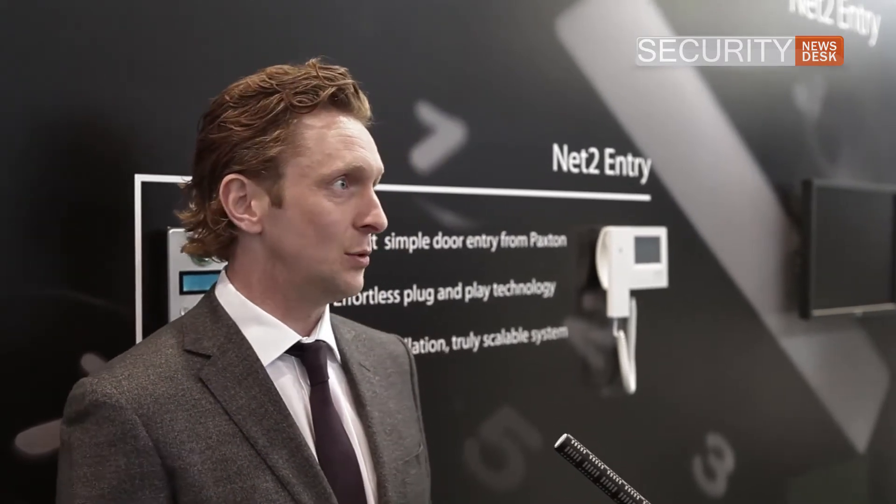I'm here with Adam Stroud, who's the CEO of Paxton Access, and we're talking about the Net2 Entry system. Can you tell me a little bit about this product and what it means for Paxton to be introducing this now? Net2 Entry is an exciting proposition for us — it's our first foray into the door entry market, which is the video intercom market for handling the entrance of visitors into a building.